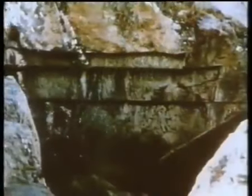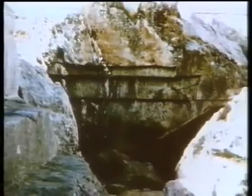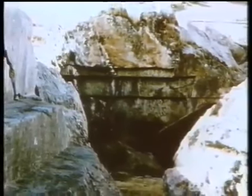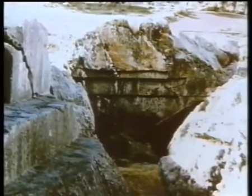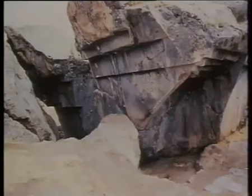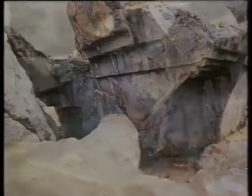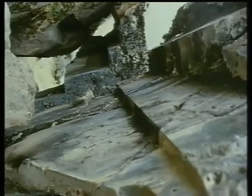Dies ist ein acht Meter hoher Block, als ob er aus Beton gegossen sei. Man könnte denken, die Holzverschalung sei vor einigen Wochen entfernt worden. Aber es ist kein Beton. Wie alle anderen Blöcke besteht auch dieser aus Granit. Den Naturfelsen erkennen Sie oben. Haarscharfe, polierte Abstufungen laufen an den Wänden des Gesteins entlang. Und der mächtige Klotz liegt verkehrt in der Landschaft.